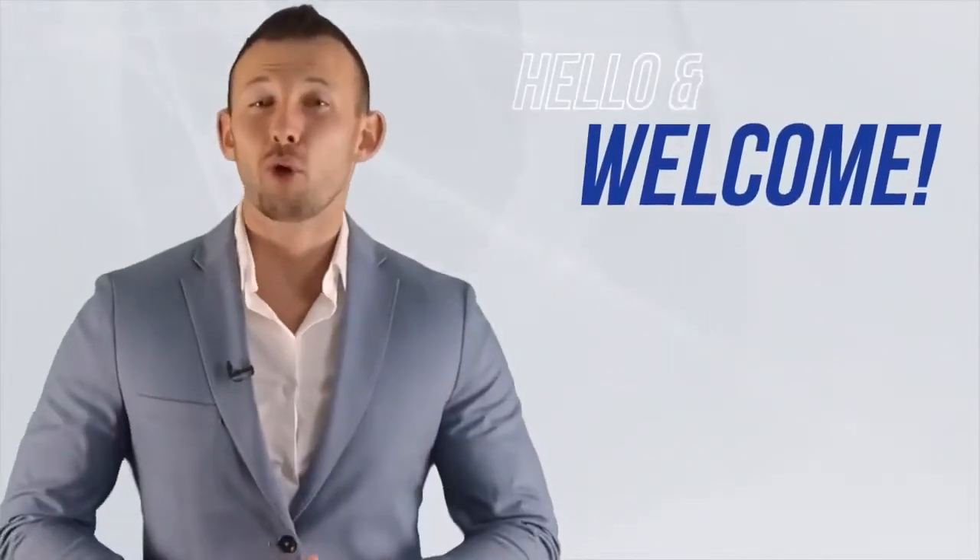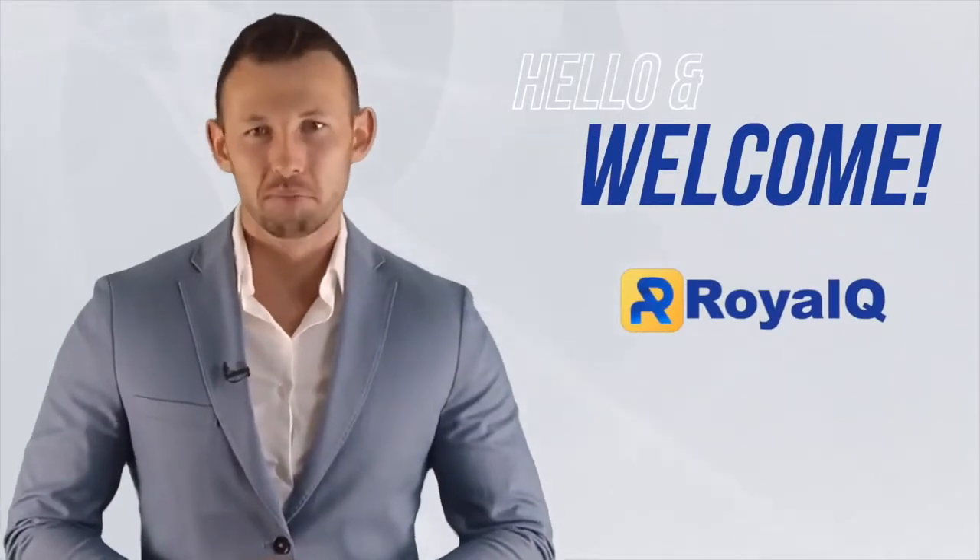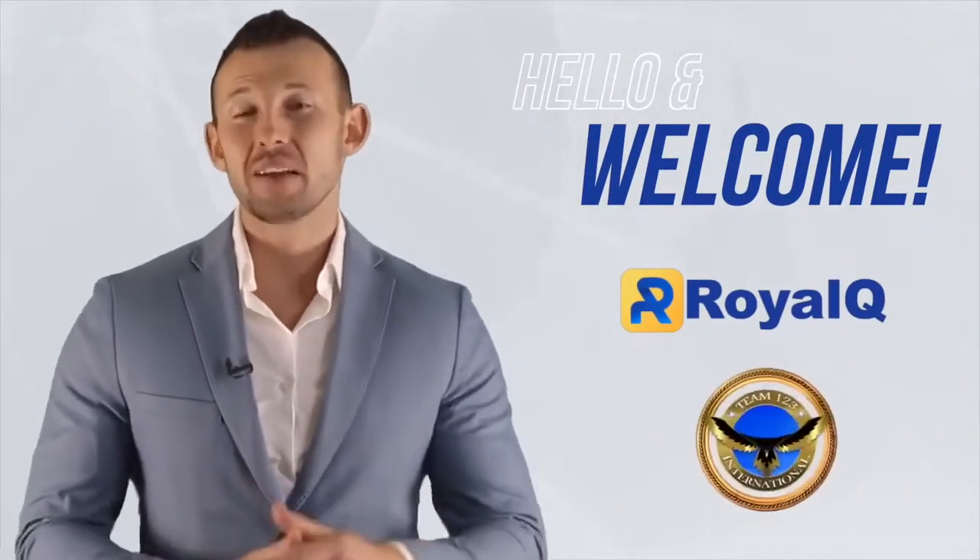Hello and welcome to the Royal Q AI Trading Robot, brought to you by Team 123 International. Are you ready to experience the unleashed power of automatic trading, all under one app? A blockchain industry miracle, paving the way for a new era of cryptocurrency trading. Let's do it!